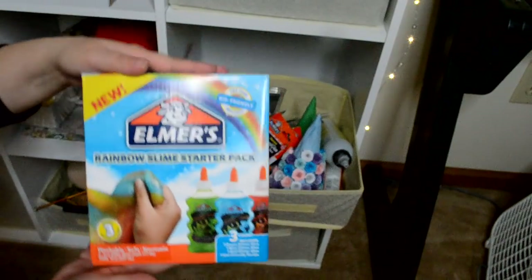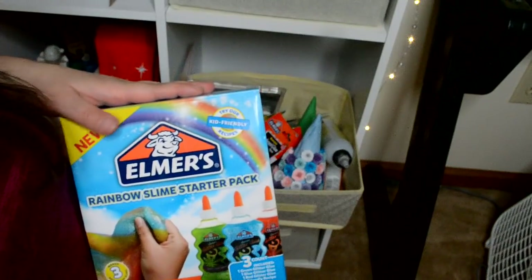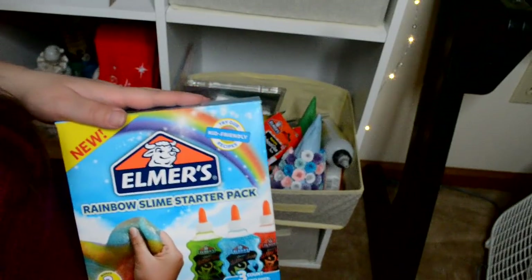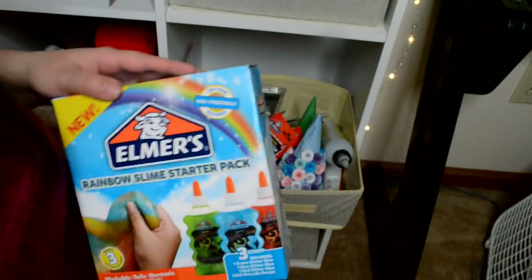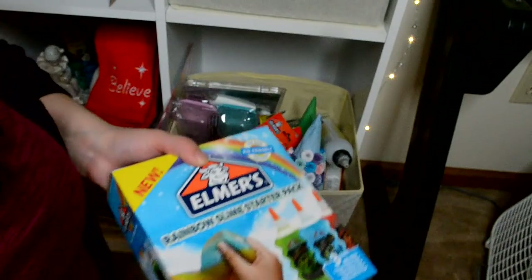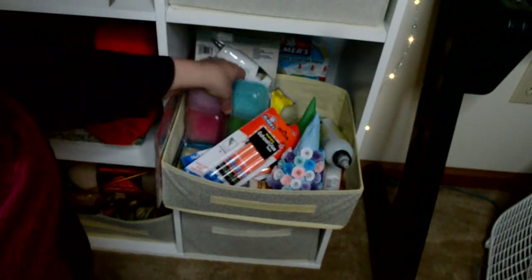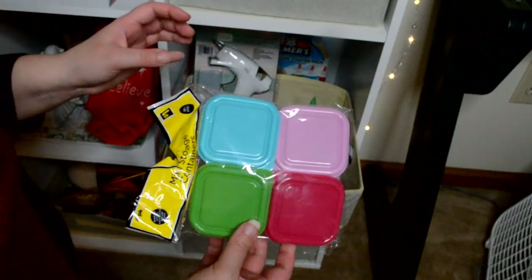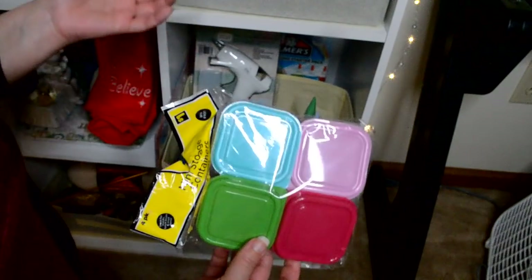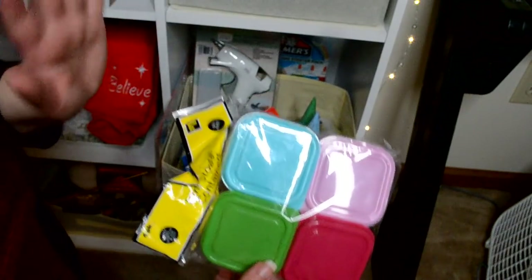Back here I got the rainbow slime starter kit, and I accidentally forgot to do this — I was going to do it but I didn't have all the supplies and then I totally forgot. I got these cute little containers. I don't know what I'm going to use them for, but I figured with all the tiny papers I could use this for something.